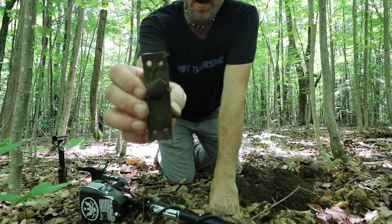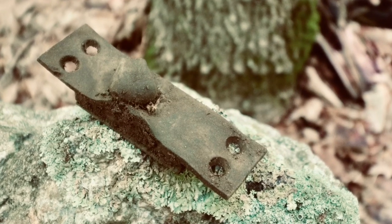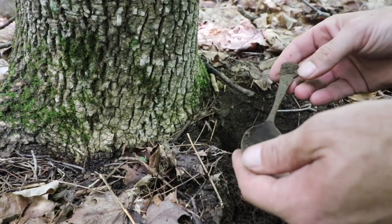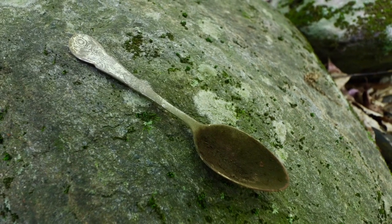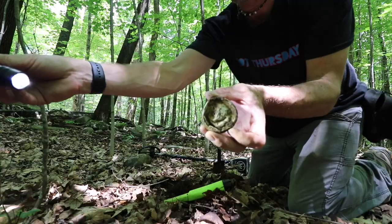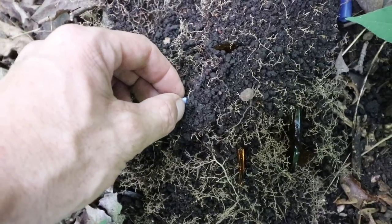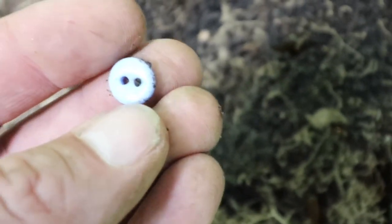I'm assuming it's some type of lock mechanism — heavy duty brass. I have no idea what that's from. Nice to hear 84, 85 though. My eyes just caught that — oh cool, it's a button! Ceramic. I knew I'd get my button for the day.